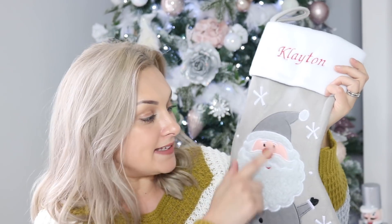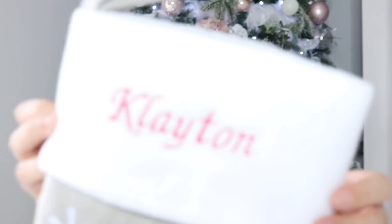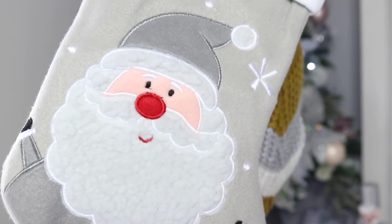This is the stocking we have for Clayton — it has a little Father Christmas on it. Parker's has like a snowman or reindeer. They were made by the same company and I purchased them from Etsy. It has his little name up the top and a Father Christmas design going down — they're grey and they look really nice. I'll try and leave them linked below.